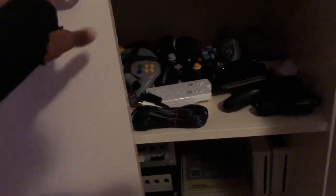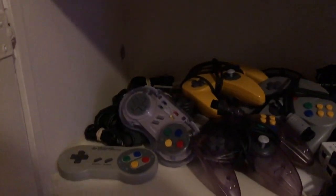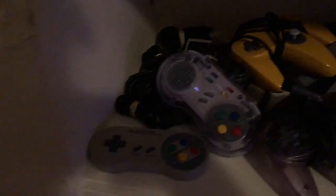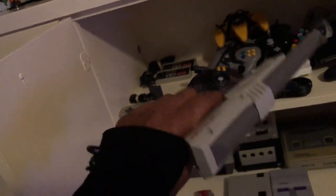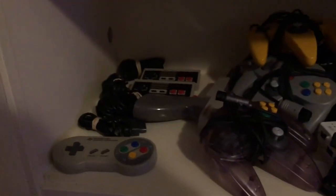This is my Nintendo section. Up top I got my Super Nintendo controllers, my Super Famicom controller, my NES controllers - the original NES controllers back there with the Zapper. I still have the N64 controllers, and the Zapper right here. Everything still looks in great condition. I try to keep all my stuff looking pristine and like new even though it's older and vintage.